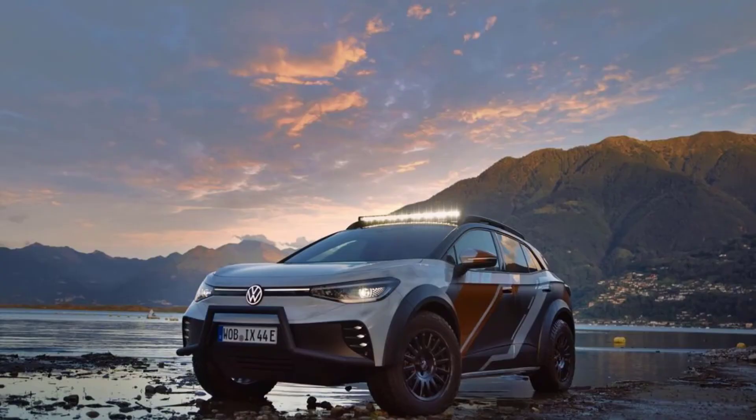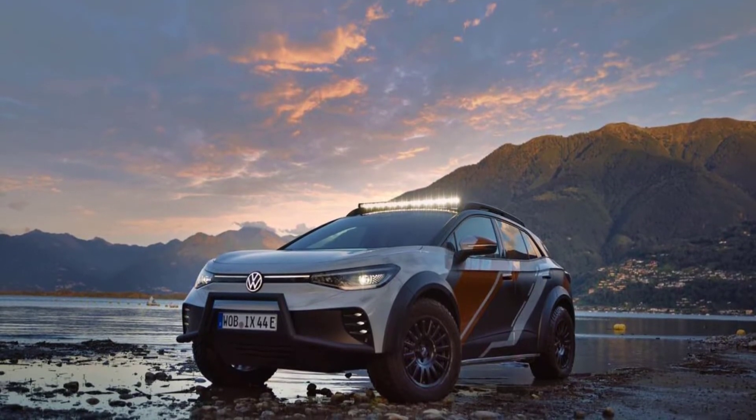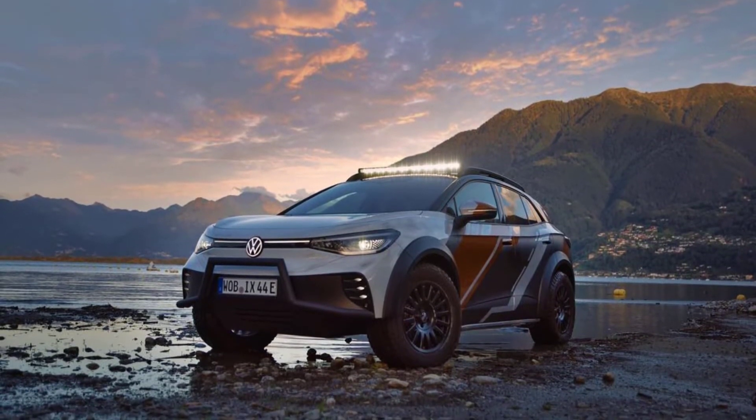The concept car gets a lifted suspension, an LED light bar, and a bull bar on the front bumper, along with other enhancements for exploring off the beaten path. Volkswagen revealed the ID. Extreme concept today.